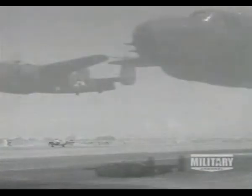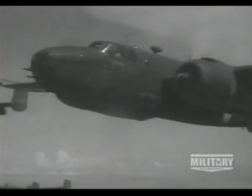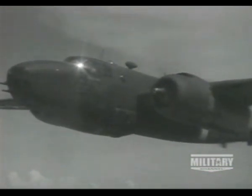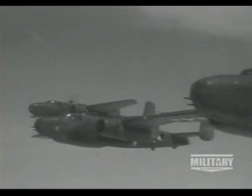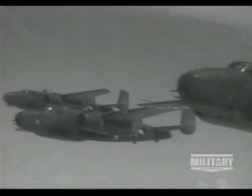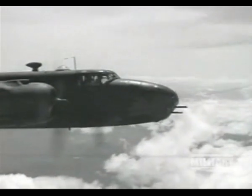The Mitchell flew with distinction in the North African campaign and also in the Pacific. In the European theater, both the Marauder and the Mitchell became the scourge of German transports on land and sea. Heavy armor allowed them to attack at low level and survive intense anti-aircraft barrages.